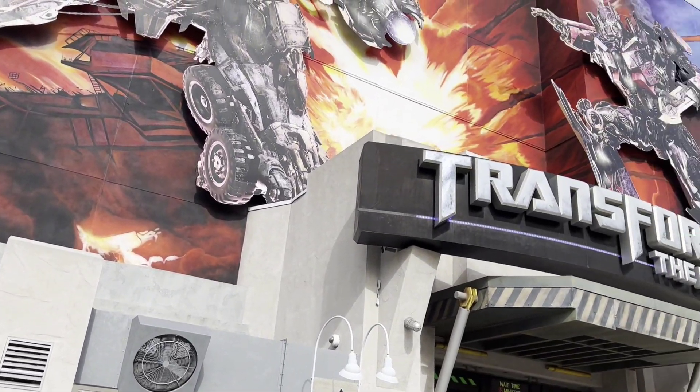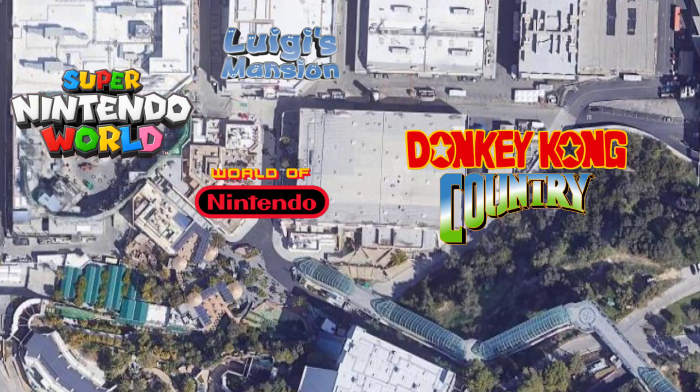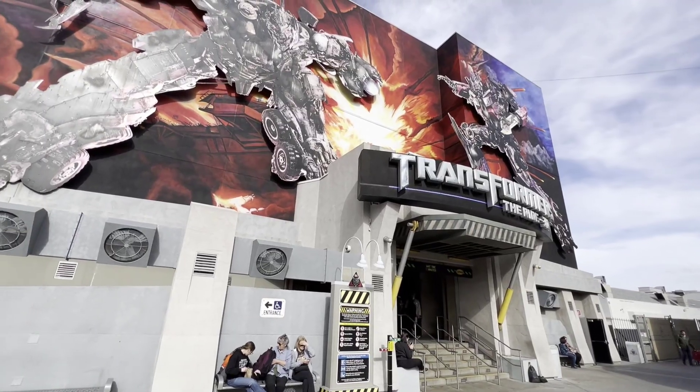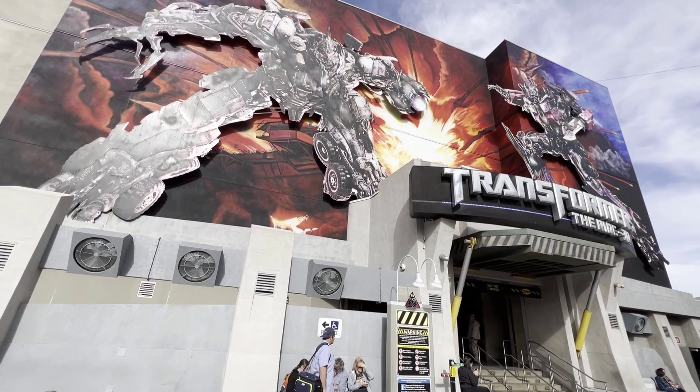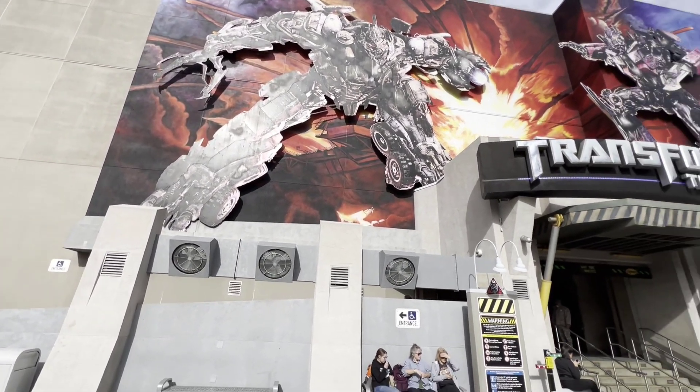The first thing I'd do is keep Transformers — keep the ride, keep the building — and retheme it to Luigi's Mansion. Total no-brainer, right? Amazing theme, Nintendo. You could even figure out how to put an entrance from Super Mario World into it. You're completely redoing the outside of the building, making a new facade, making it Luigi's Mansion using the same ride system, same screens, same layout — just changing the inside of the ride. I think that would be absolutely killer. Obviously they're not going to do what I'm suggesting, but I think it's a great option to replace Transformers.